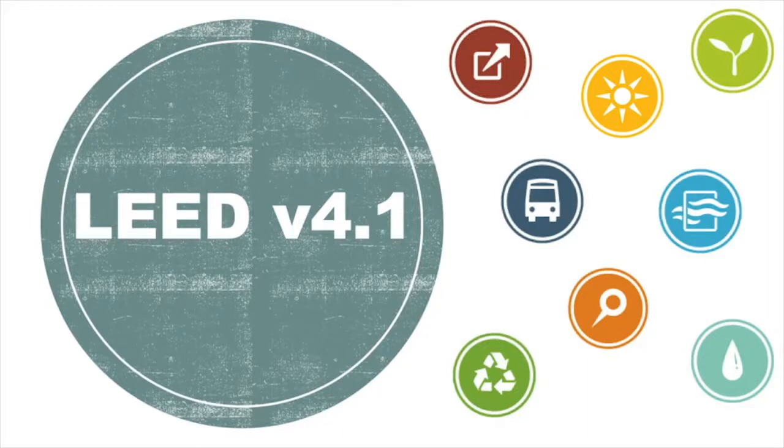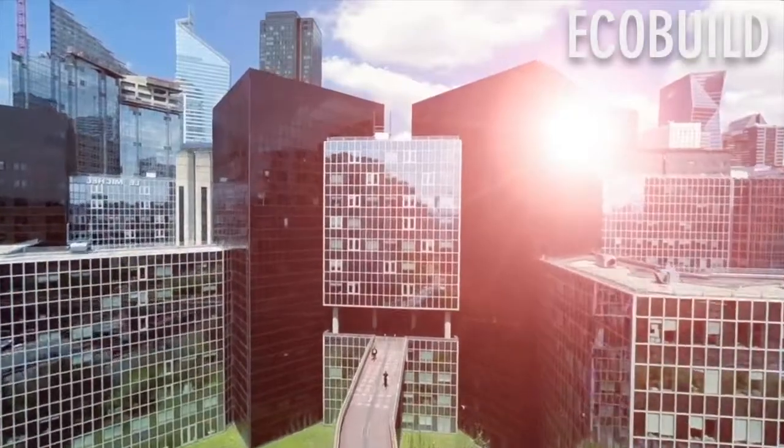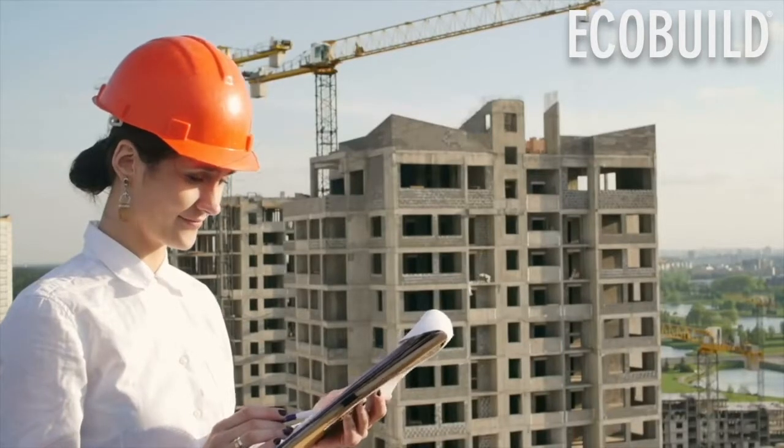What is LEED version 4.1? What new requirements, benefits, and opportunities exist in the proposed update to the LEED rating system? Let's find out.